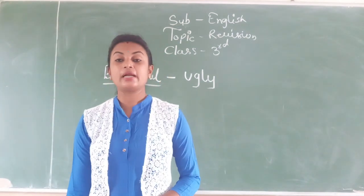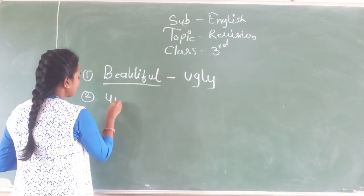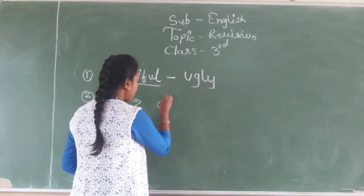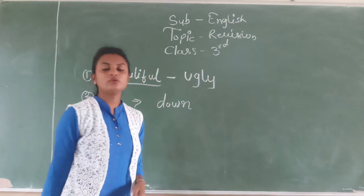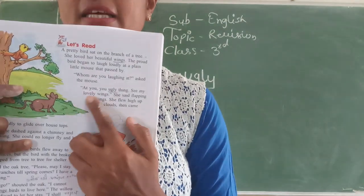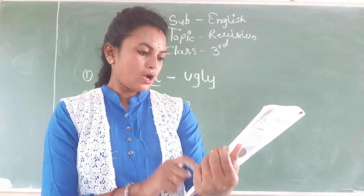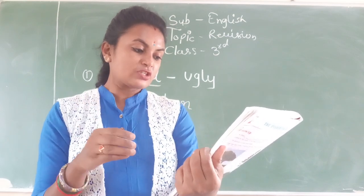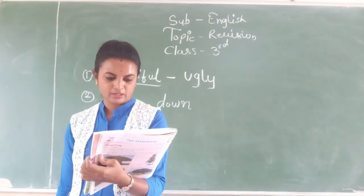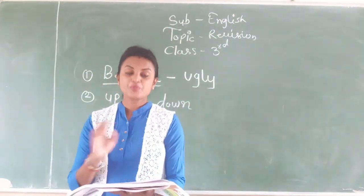Second: 'The bird flew high up in the clouds, but came...' The underline is below the word 'up.' The opposite of 'up' is 'down.' The word used when going below is 'down.' We have found 'down' from the lesson. You can see page number 11. You can see the paragraph there. Ugly. Down, gracefully — in this way you have to find them in the lesson.